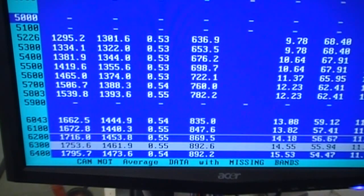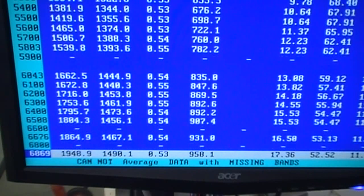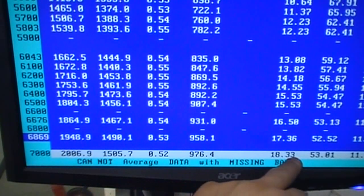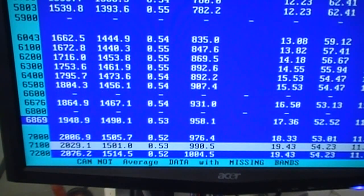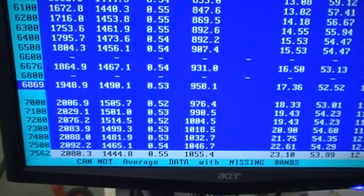At 6,500 RPM we are at 1,804 horsepower and 1,456 foot-pounds. At 7,000 RPM we're at 2,006 horsepower — still climbing — 1,505 foot-pounds of torque at 18.5 pounds of boost. Then it goes 2,029, 2,076, 2,083, 2,088, 2,092, then 2,080 at 7,562 RPM. It just starts lightly rolling over right there at 7,500.